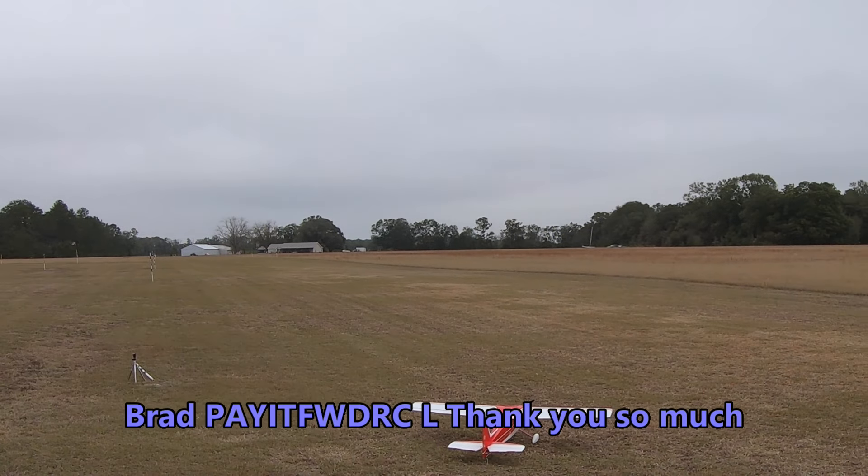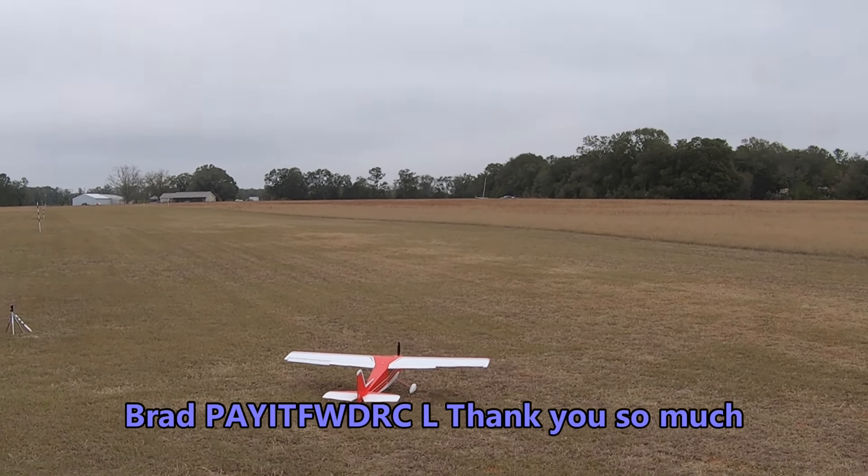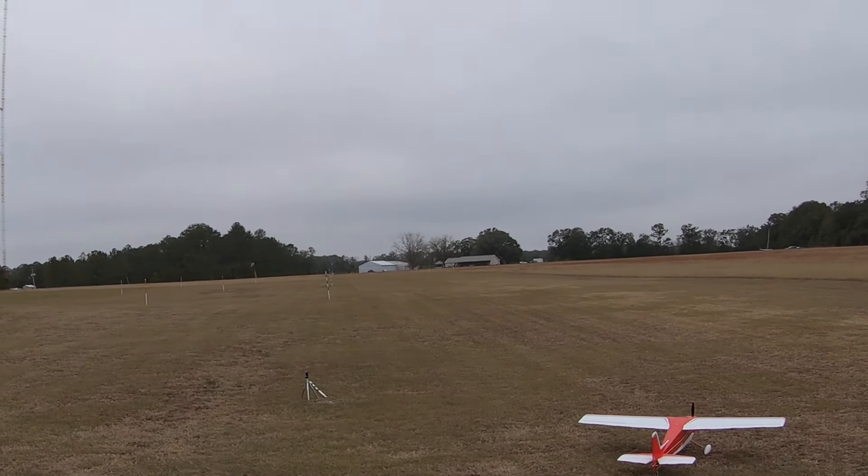I just got done doing a 360 range check. Feeling pretty good, feeling pretty loose. There's my high rates, there's my low rates, so we're gonna go low rates.